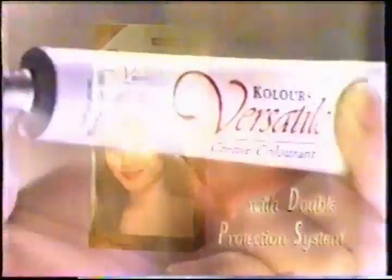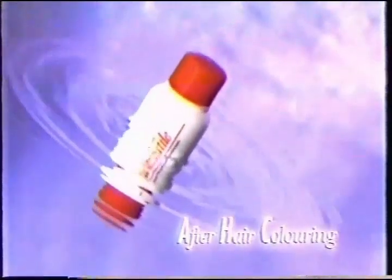What's new in hair coloring? Versatile coloring cream with double protection system. One, a protective conditioner. Two, a special cuticle coat.